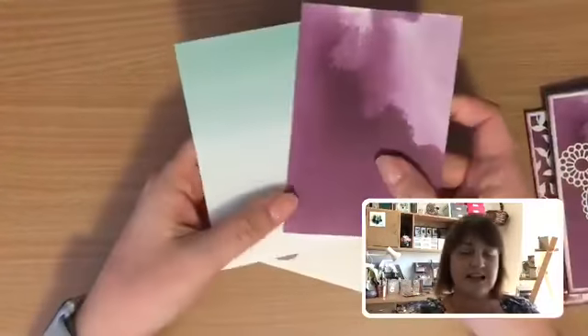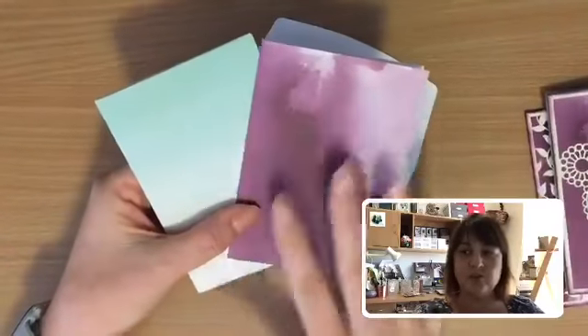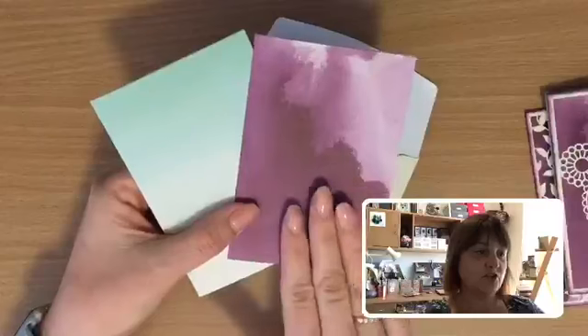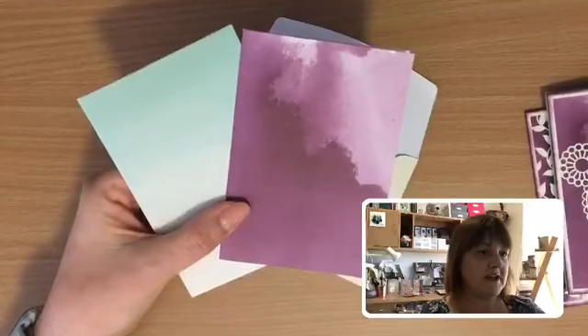We've also got — I love these — these are called Delightfully Detailed note cards and envelopes. They come with a little vanilla envelope and little watercolour wash designs. There are four different designs, two in this colour — let me have a look on my computer here.